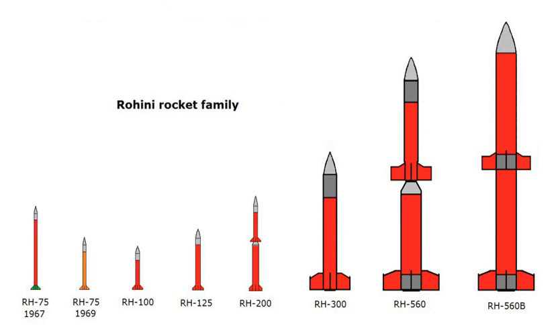RH-75: The RH-75, the first sounding rocket developed by India, was launched from TERLS on November 20, 1967. It weighed 32 kilograms (71 pounds), had a diameter of 75 millimeters (3.0 in), and flew 15 times between November 1967 and September 1968.